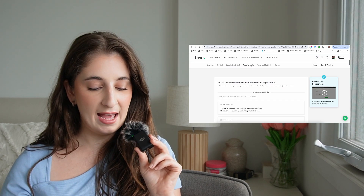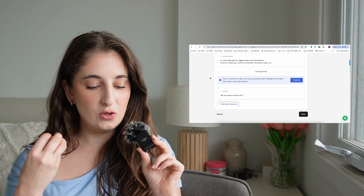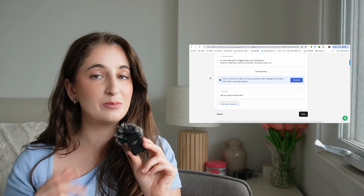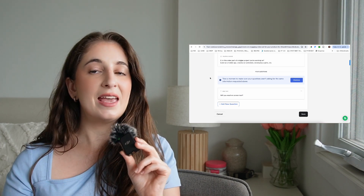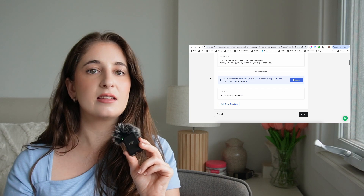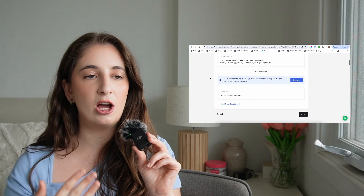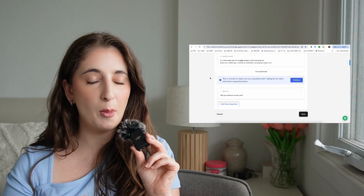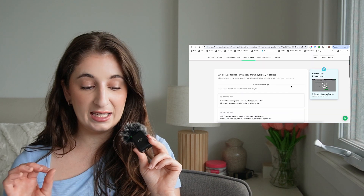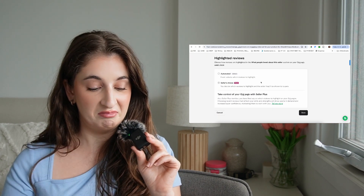For requirements, you have to have at least one question for your buyer. I recommend asking: 'Will you need onscreen text?' — simple but important, because this can change the way you film, the frame you want, and a lot of other things. Knowing in advance that you need a clear area for text overlay is super important. For advanced settings, I haven't touched anything there.